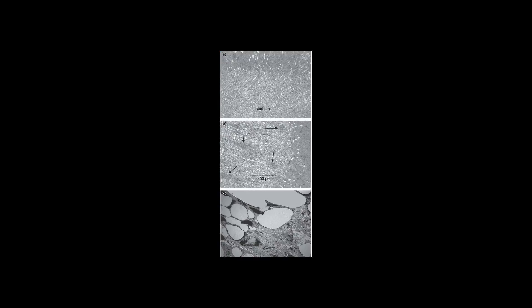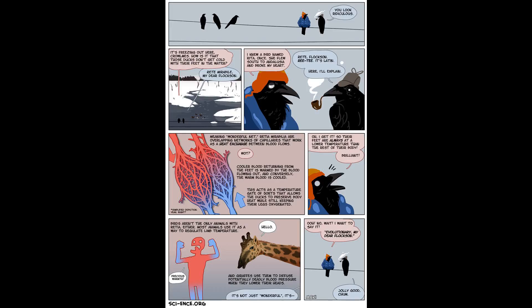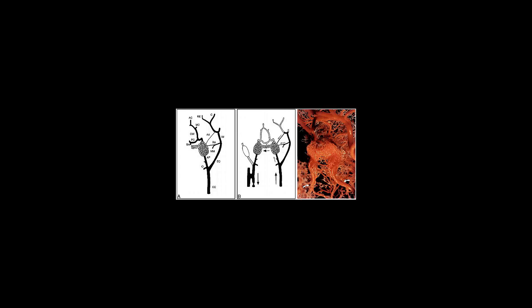The rete mirabile allows for an increase in muscle temperature in regions where this network of veins and arteries is found, enabling the fish to thermoregulate certain areas of their body. Additionally, this increase in temperature leads to an increase in basal metabolic rate, allowing the fish to split ATP at a higher rate and ultimately swim faster.